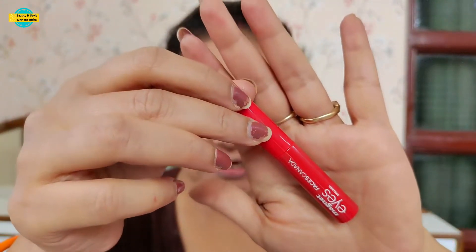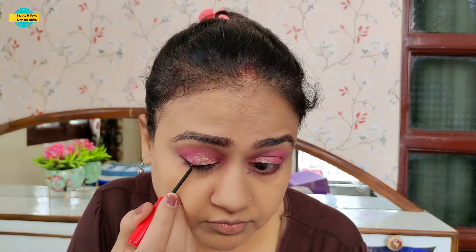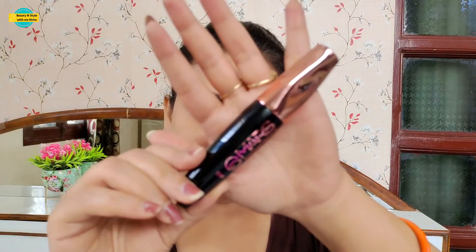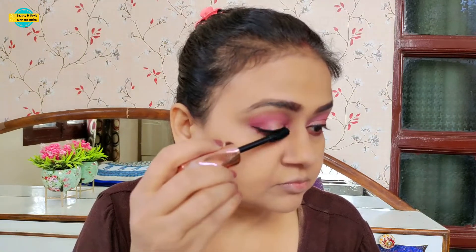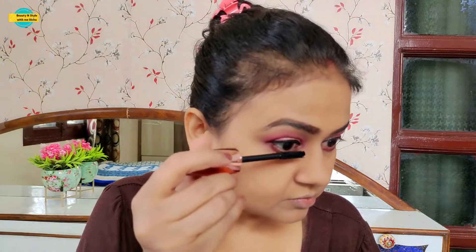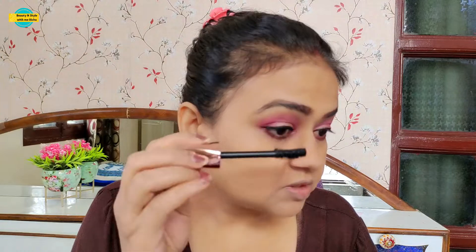We are done with the eyeshadow. After that, I am going to apply Faces Canada's Magnetize Eyeliner. Then I am going to use mascara. This gives a good look to your eyes and the eyelashes look so bold — you don't need false eyelashes. I apply it in two coats.